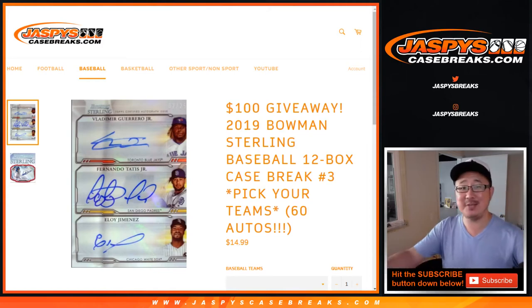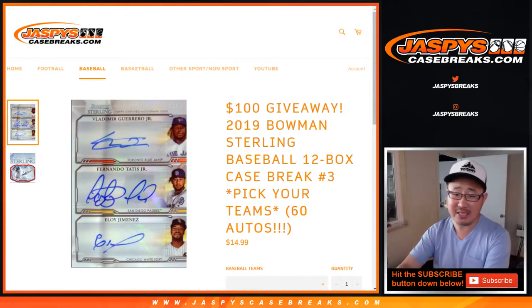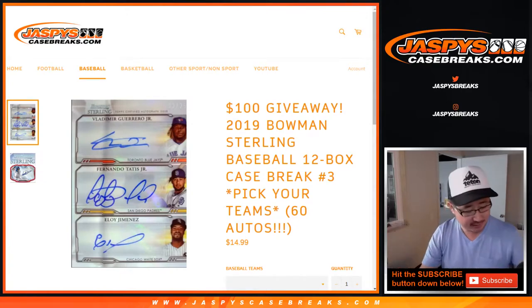Hi everybody, happy Friday. Joe for Jazby's CaseBreaks.com coming at you with a full case break of 2019 Bowman Sterling Baseball. 12 bucks, pick your team, number three. 60 autos in this break.